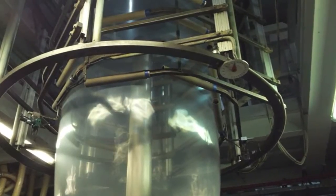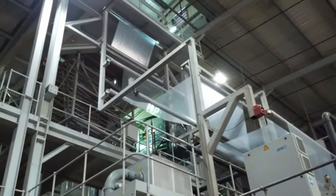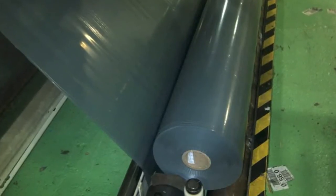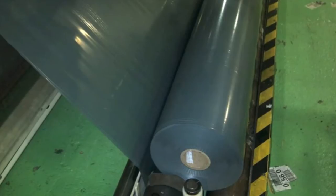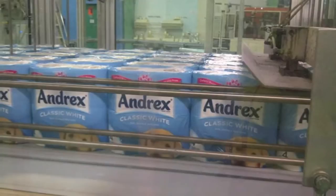Over 8 million tons of flexible packaging are produced annually in Europe. Packaged items range from snacks and toilet paper to kitchen paper rolls, in which the manufacturing process involves a large amount of waste.